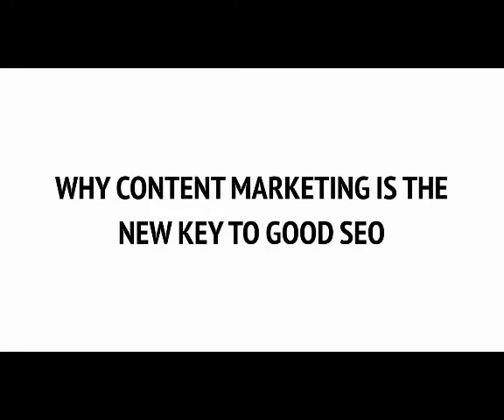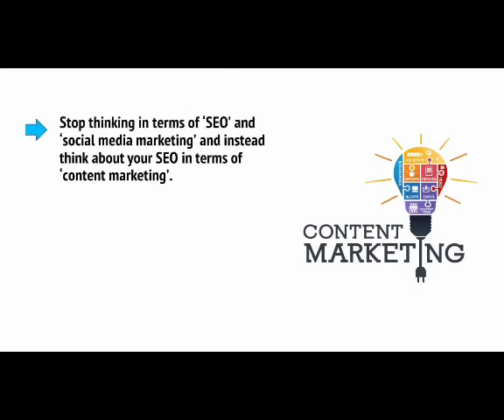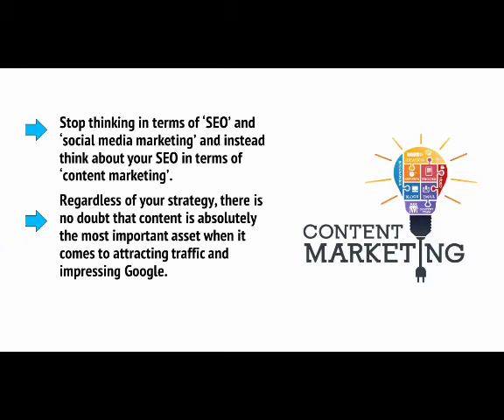Good SEO means forgetting SEO and concentrating on your user. It also means merging your different marketing strategies to create one bigger approach — trying to write amazing posts and share them so that you get more links, and writing great content that keeps people on your page longer. Stop thinking in terms of SEO and social media marketing separately, and instead think about your SEO in terms of content marketing. But just what is content marketing?